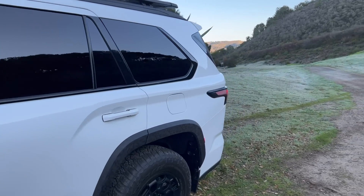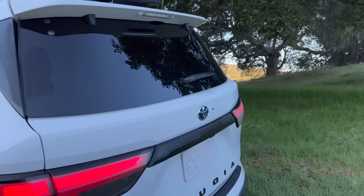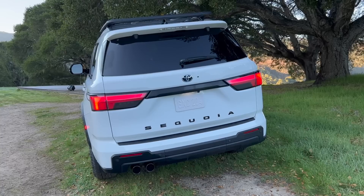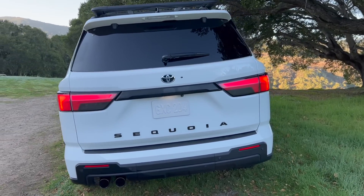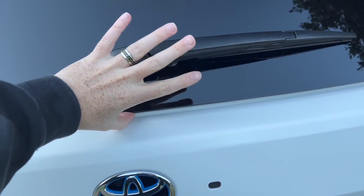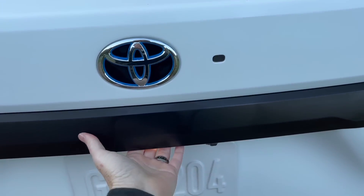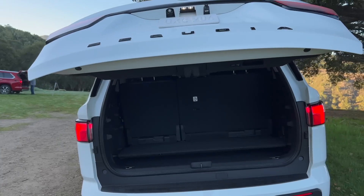Let's go over to the rear end. Biggest thing about Sequoias, Tundras, and 4Runners — the rear window goes down. Hopefully that doesn't carry over to the sixth-gen 4Runner, but on this one the glass does pop up. You press this button right here — yep, the glass pops up, which is cool. And then you have a power liftgate. You'll notice that Toyota emblem is blue.